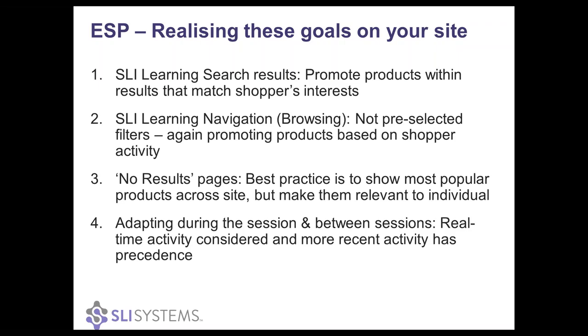You'll notice that I've mentioned several times that adapting during a session and between sessions is extremely critical. We do consider time when we look at what the shopper has looked at. Something that was looked at in previous sessions isn't rated as highly or doesn't have as much weight as something in the current session. And then within the current session, something that happened earlier has less impact than something that has just happened.